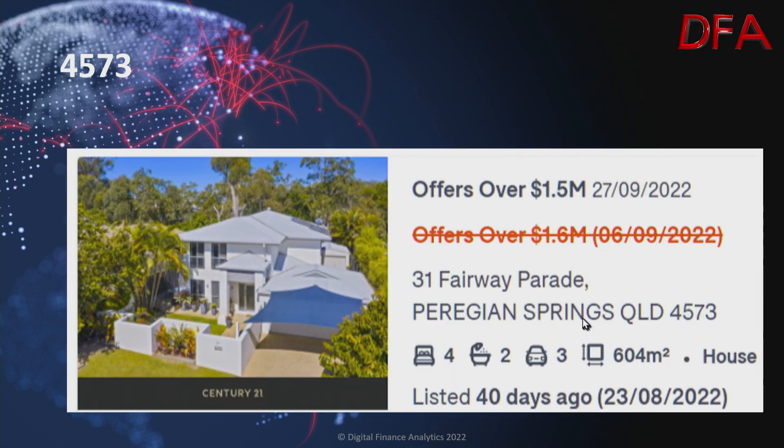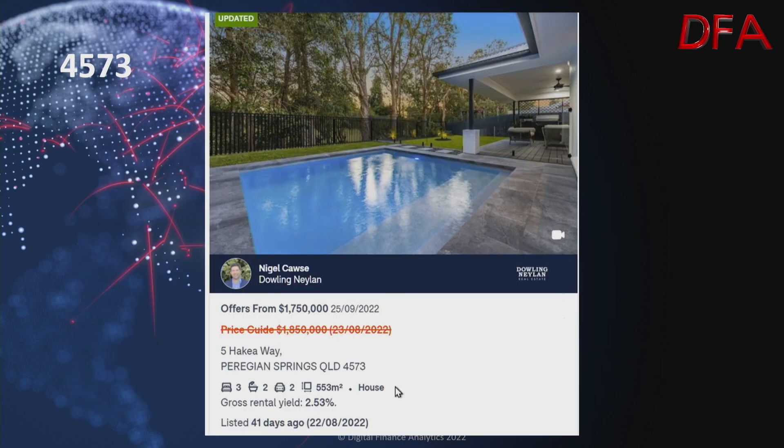Another one in Peregian Springs, listed 40 days ago on the 23rd of August — a house on 604 square metres, four bedrooms, two bathrooms, three cars. On the 6th of September it was offered at $1.6 million; on the 27th of September it was offered at $1.5 million. Another one in Peregian Springs — three bedrooms, two bathrooms, two cars, gross rental yield of 2.53%, listed 41 days ago on the 22nd of August on a 553 square metre plot. On the 23rd of August it was $1.85 million, but on the 25th of September reduced to $1.75 million.